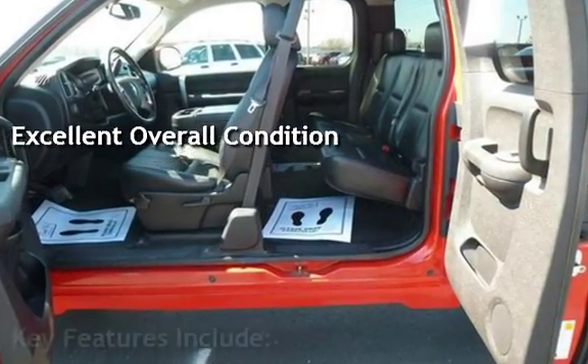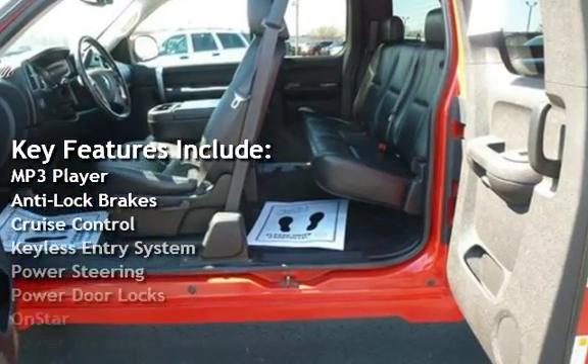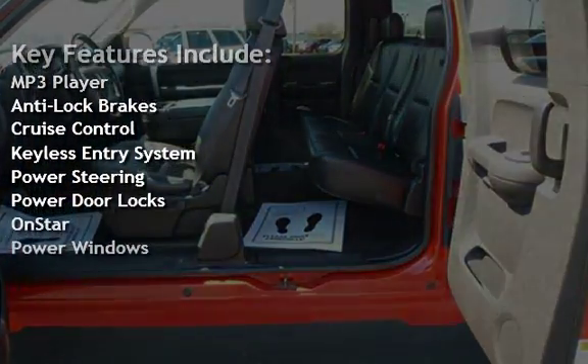Key features include MP3 player, anti-lock brakes, cruise control, keyless entry, power steering, power door locks, OnStar, and power windows.